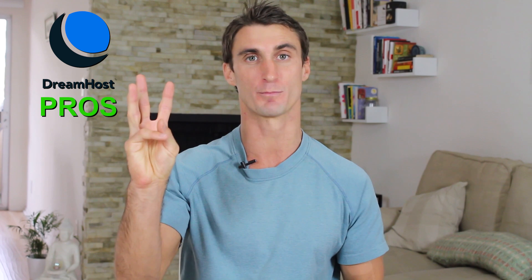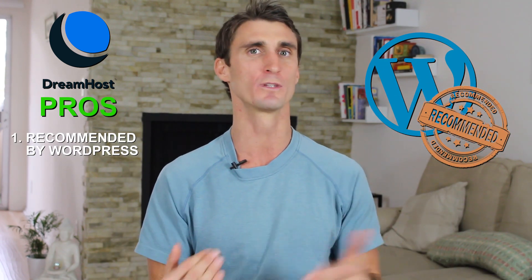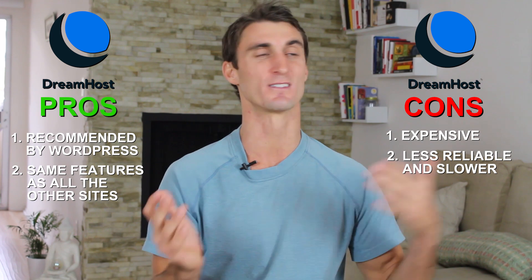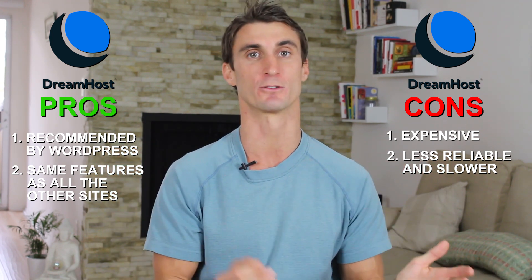Last on our list of top 10 hosting companies is DreamHost. The big pro is they are the last of the three companies recommended by WordPress. But to be honest, that's probably the only really big pro. They have the same features as all the other hosting companies we've talked about, and they're more expensive than SiteGround or Bluehost, so I personally do not see any reason to go with DreamHost.